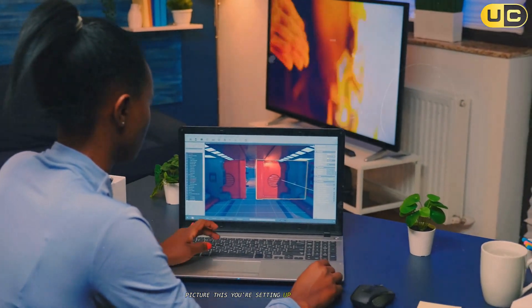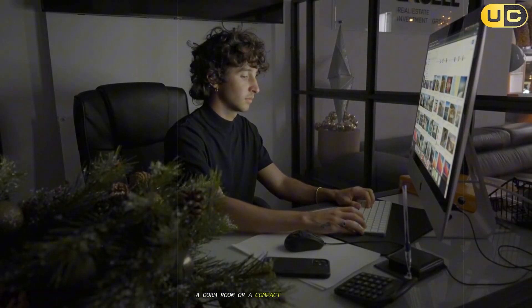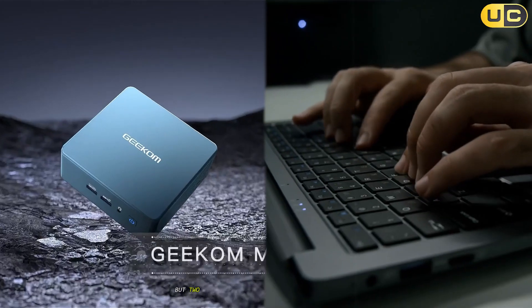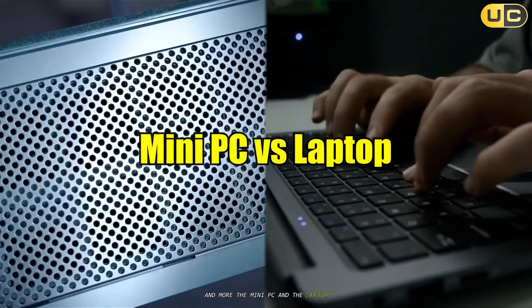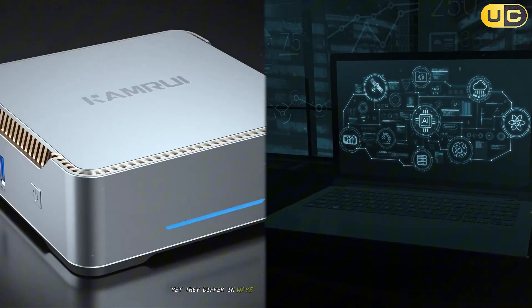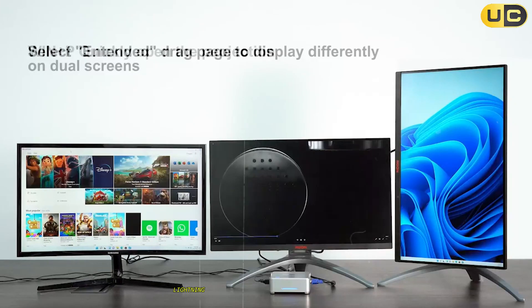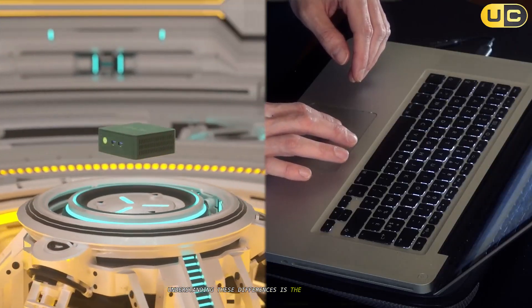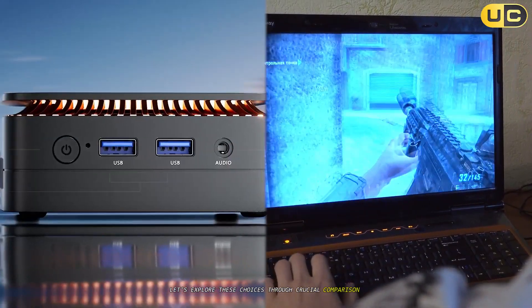Picture this. You're setting up a new workspace — maybe it's your home office, a dorm room, or a compact creative studio. The electronics market is brimming with options, but two contenders grab your attention for everyday computing tasks and more: the mini PC and the laptop. Both offer impressive computing power in portable form, yet they differ in ways that could dramatically shape your experience. Let's explore these choices through crucial comparison points.